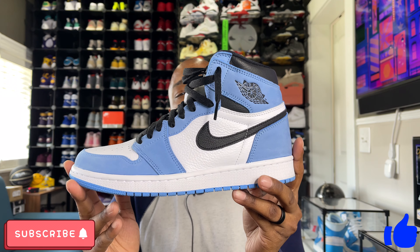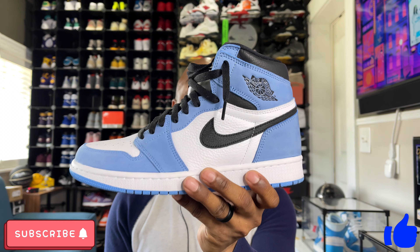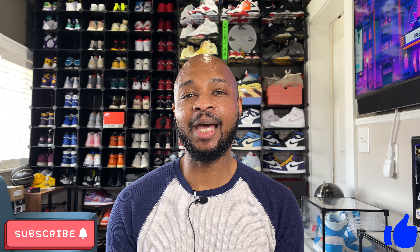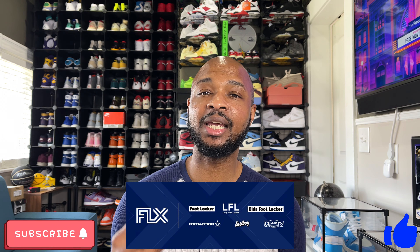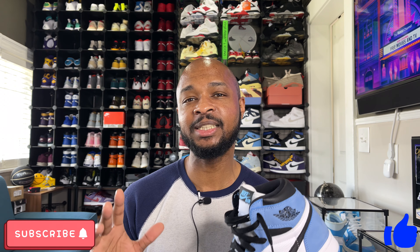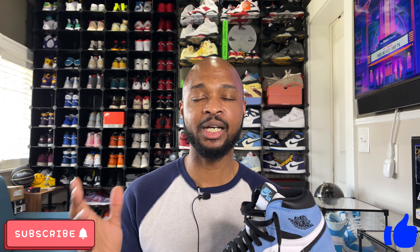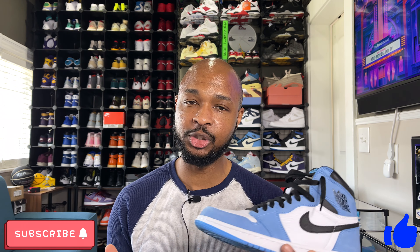Now let's talk about how you can get hype sneakers using the Foot Locker Flex app. If you're familiar with it, that's the app used by Foot Locker, Champs, Foot Action, and I believe Kids Foot Locker as well. Those four different stores each have an app where you can reserve sneakers, so when they release in store on release day you just go pick up your pair, show them your confirmation code, they give you your pair, and you're out the door.